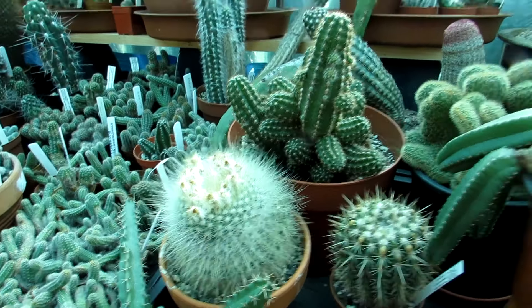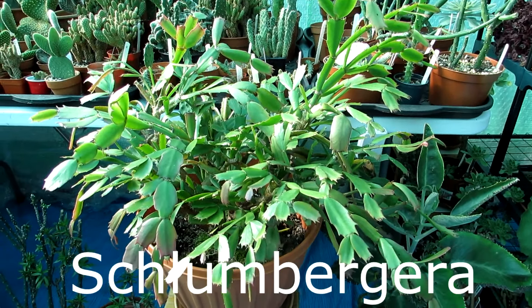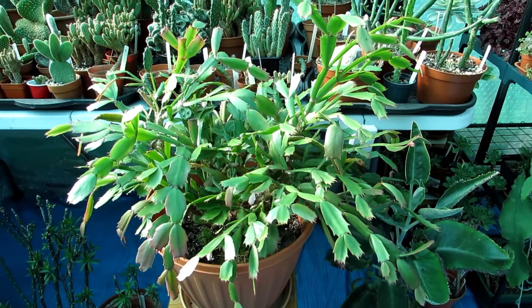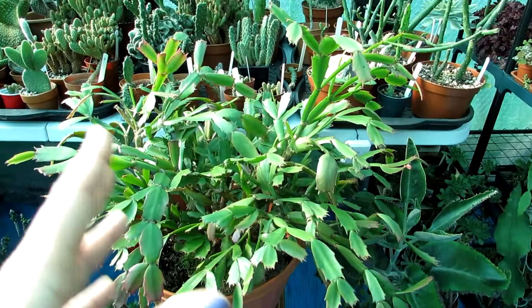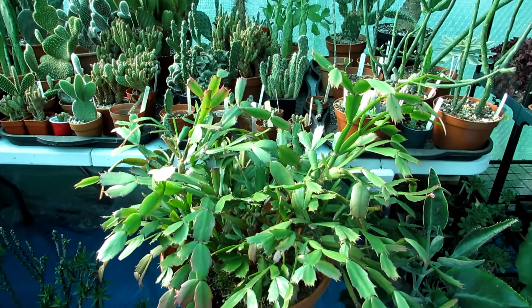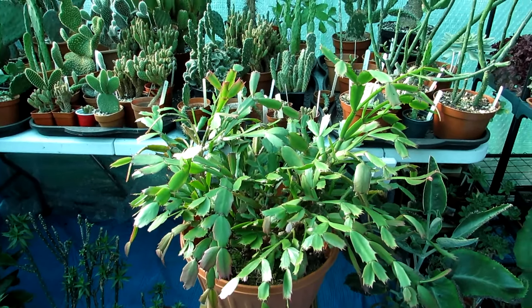Number seven is Schlumbergera — commonly known as the Thanksgiving and Christmas cactus. The Christmas cactus and Thanksgiving cactus are actually two different types of Schlumbergera: on the true Christmas cactus the flowers hang down, while on the Thanksgiving cactus the flowers are more erect. But they're pretty much the same in terms of flowers and ease of flowering — very easy cacti to grow.